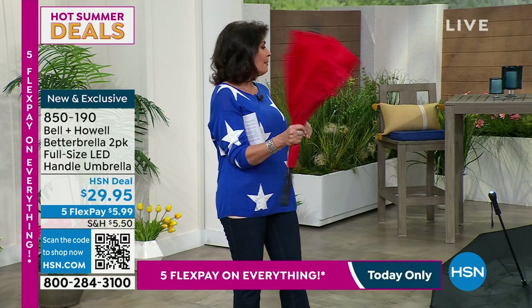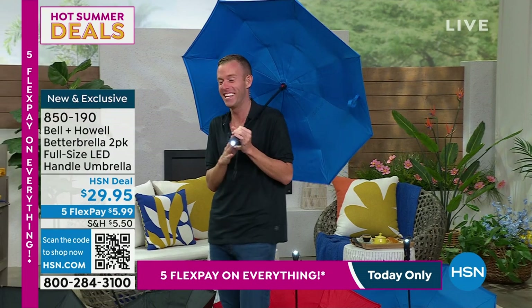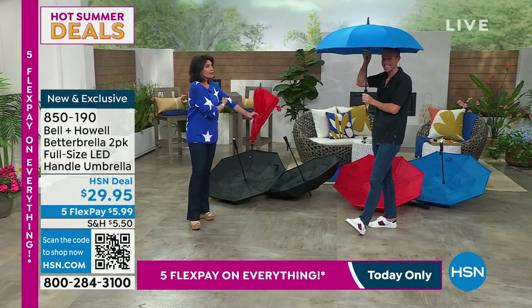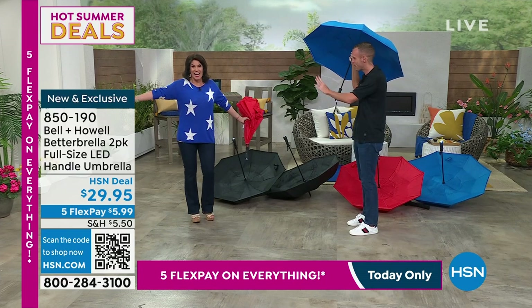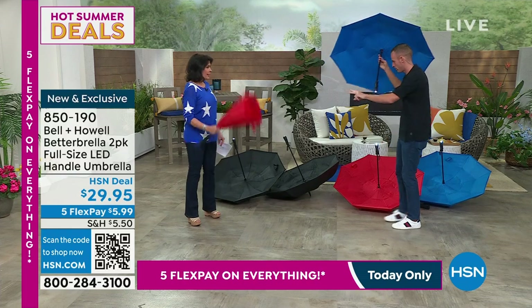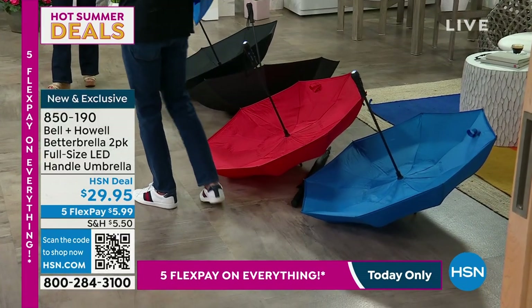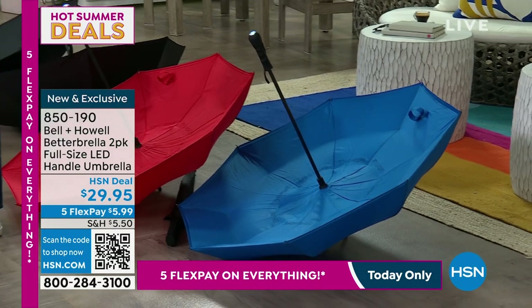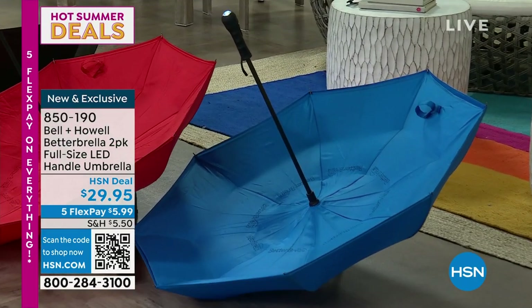Two of these for $29.95 — a brand new design with a flashlight on the end. Everything on five flex payments today. Red, blue, black available. I have been looking for these because everyone permanently borrows my Better Brellas. $15 for this — you can't believe how smart it is. July 4th ready with red, white, and blue. You get two of the same color — two blacks, two reds, or two blues. When it's raining it's dark, so we put a flashlight right in the handle.